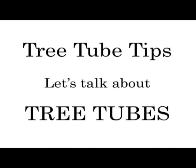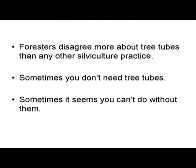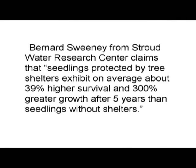Let's talk about tree tubes. Foresters disagree more about tree tubes than any other silvicultural practice — sometimes you don't need tree tubes, sometimes it seems like you can't do without them. Benarin Sweeney from Stroudwater Research Center claims that seedlings protected by tree shelters exhibit on average about 39% higher survival and 300% greater growth after 5 years than seedlings without shelters.